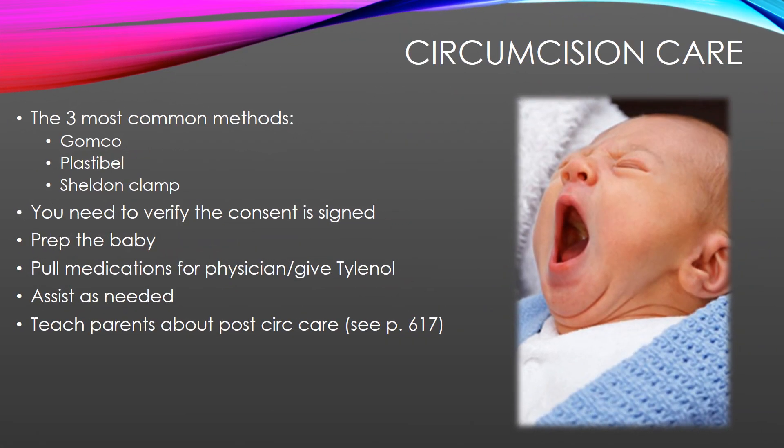Speaking of circumcision care — the three most common methods are Gomco, Plastibell, and Sheldon clamp. You should know that if a baby has a hypospadias or epispadias, they are not eligible for circumcision because the urologist will need that foreskin for the repair. Your job as the RN is to verify that consent has been signed, prep the baby, pull medications such as lidocaine, Tylenol, and sucrose from the Omnicell, administer medicines as needed, and assist the physician with the procedure.